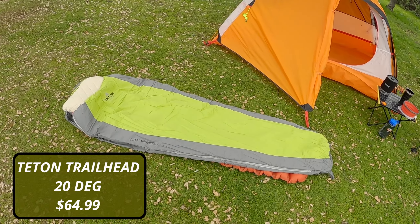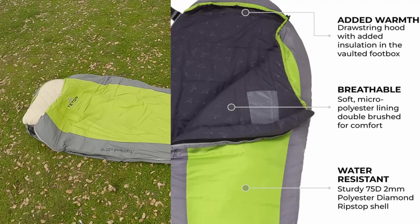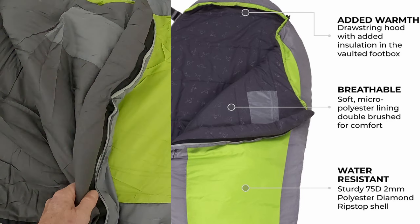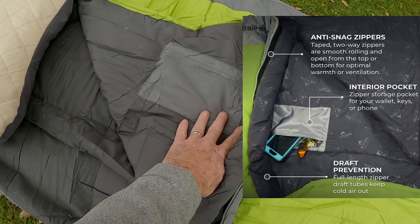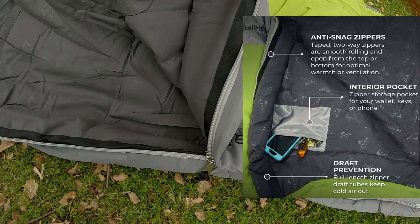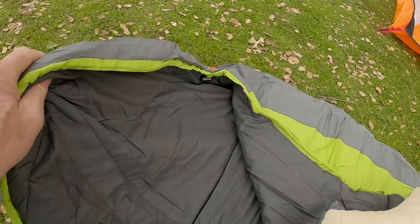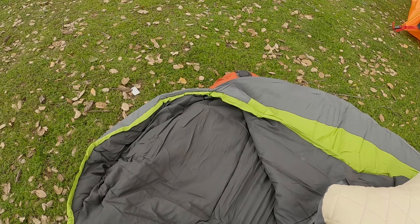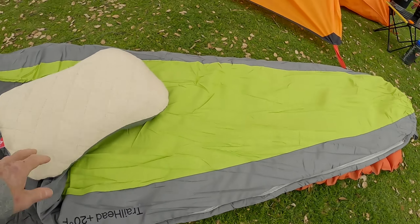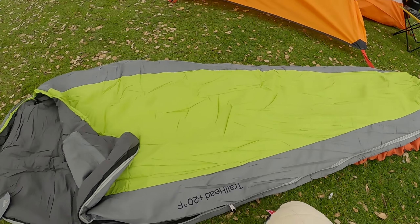Let's talk about the sleeping bag. This is the Teton Trailhead 20 degree bag. It's a mummy style but it's not actually a mummy — it's a little bit wider. The material on the inside is taffeta and the fill is synthetic. There's a stash pocket for your keys and wallet. I like to keep my phone in here at night because it keeps it warm and doesn't drain the battery. It has baffles along the zipper on the inside to keep cool air from coming in. It does have the hood — if you don't want the pillow in there, you have the hood and can put the pillow on the pad, depending on how hot or cold it is. It has a cinch cord so you can tighten up the hood. It's long and a lot wider than I expected for a mummy, so it can be great for side sleepers, stomach sleepers, and just about anybody.